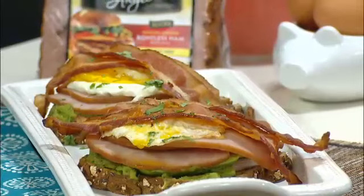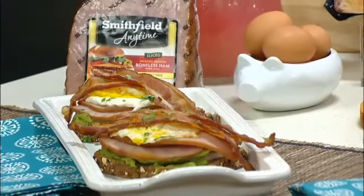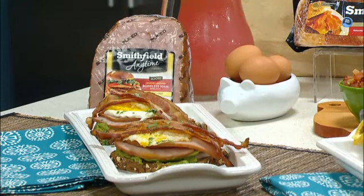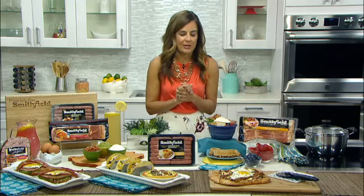First, one of the trends that we're seeing all over social media: avocado toast. We love it — it's colorful, it's beautiful, tasty. Let's talk about our particular twist on it. We've added an egg for heartiness, and talking about protein, we've added the Smithfield original bacon and sliced ham as well. This is going to satisfy your kids after a soccer game, it's great after a big workout, and works as a brunch meal, a lunch meal, or even a quick fast dinner.